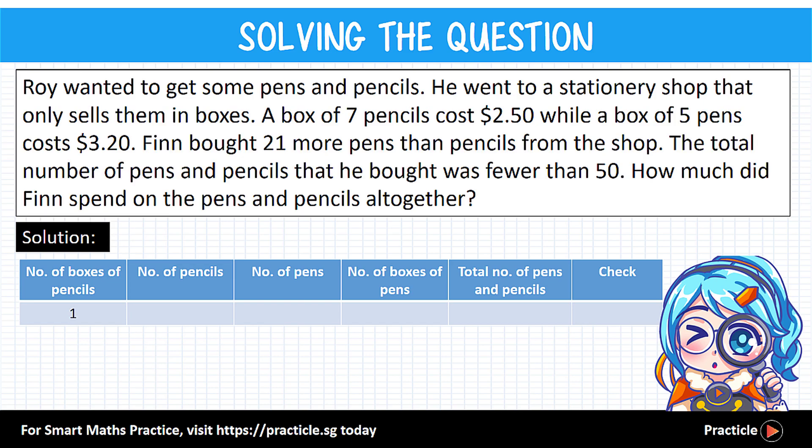Let's start with our first guess: Finn bought one box of pencils. That gives him 1 times 7, which is 7 pencils. Since he bought 21 more pens than pencils, the number of pens is 7 plus 21, which is 28. Taking 28 divided by 5 gives a remainder, so this can't work — we can only buy pens in boxes. Our first guess is wrong.